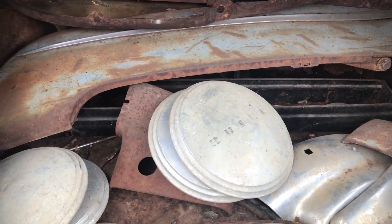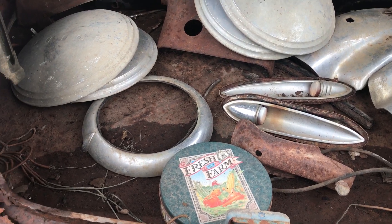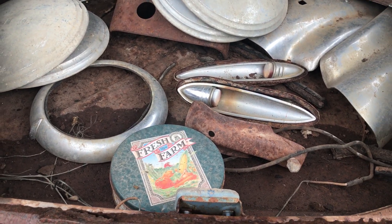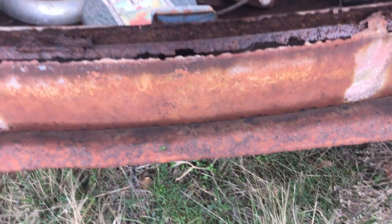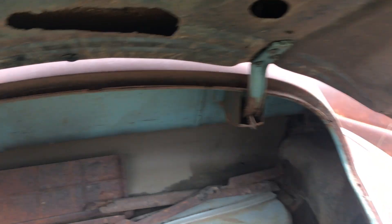There's fender skirts in there, parts of the bumper, hubcaps, lights. Rusty right there on the bottom, around the trunk.